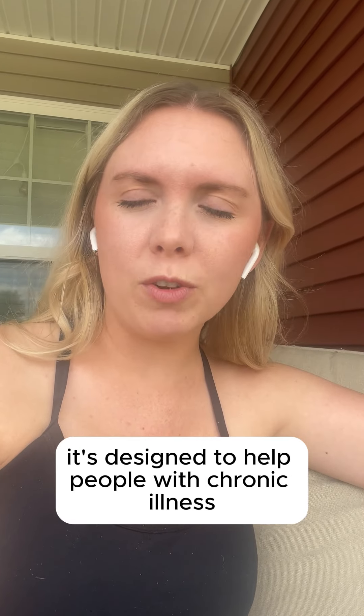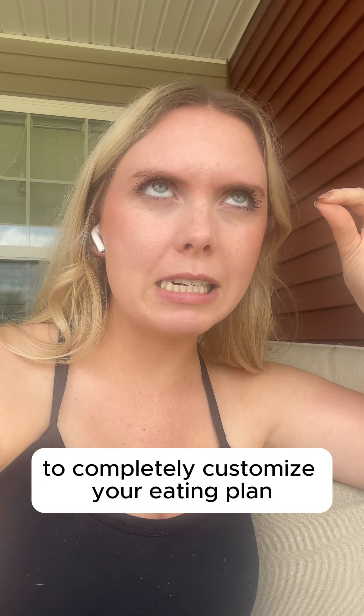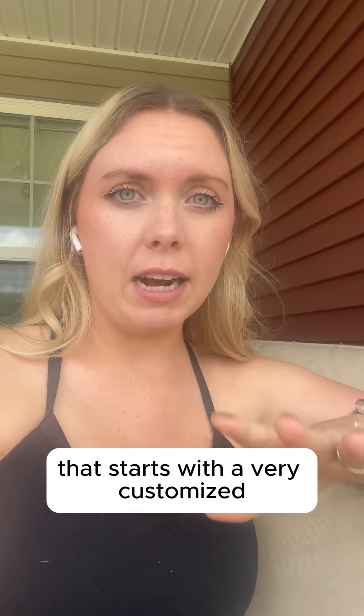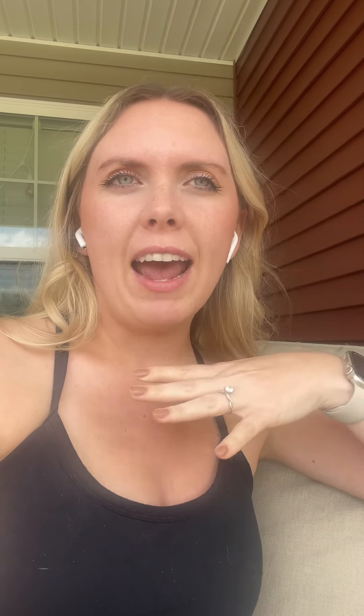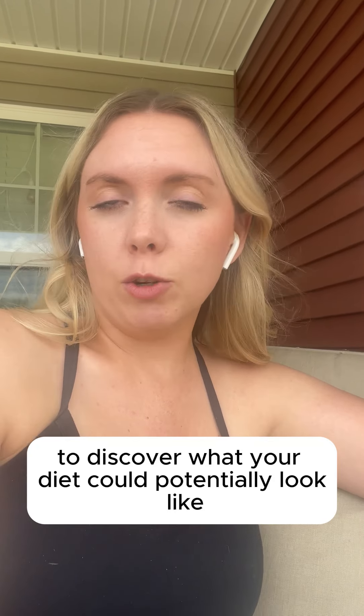It's designed to help people with chronic illness including migraine, and we work from the data from your results to completely customize your eating plan. That starts with a very customized, what-works-best-for-you type of elimination diet protocol and builds back to discover what your diet could potentially look like.